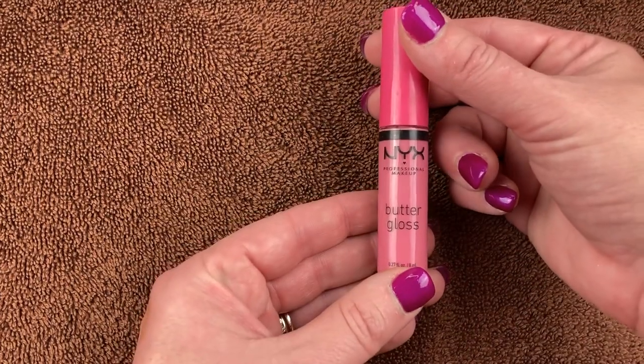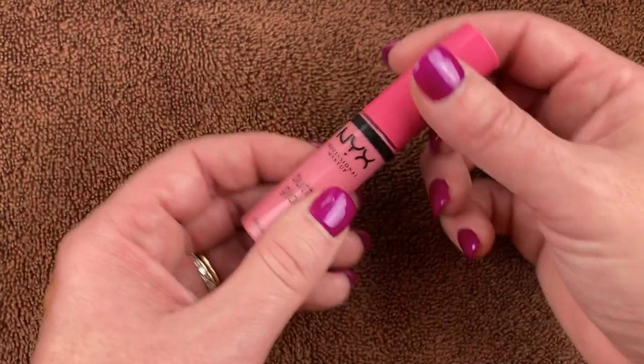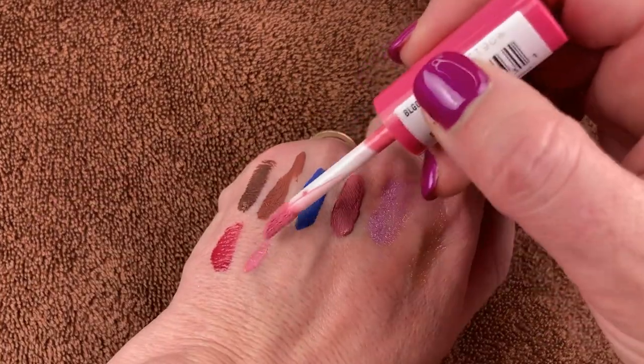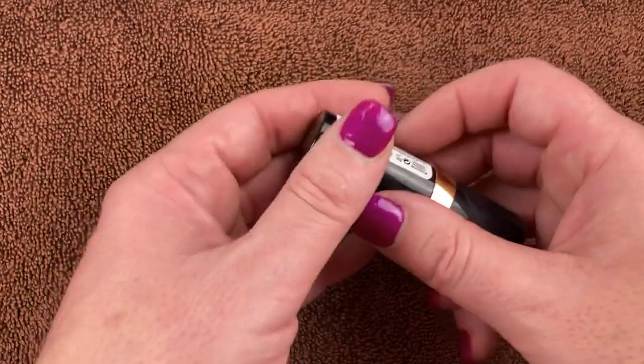This is the one that Oakley sent to me — the NYX Butter Gloss in the shade Vanilla Cream Pie. I love this — a beautiful shade and really nice consistency. NYX makes such beautiful lip products. Really pretty light pink shade — I love it.